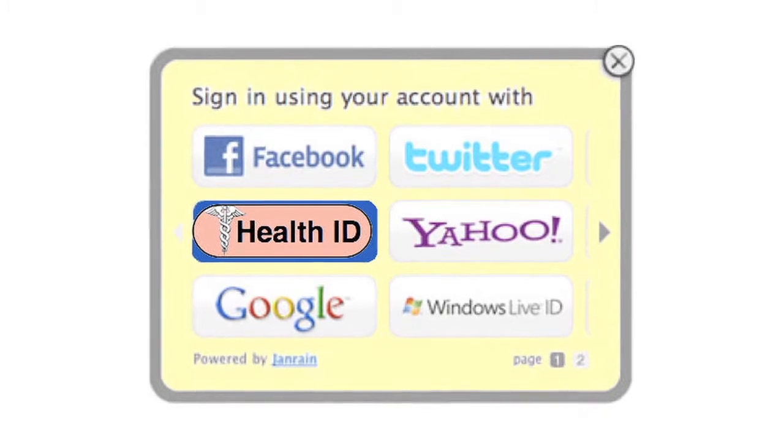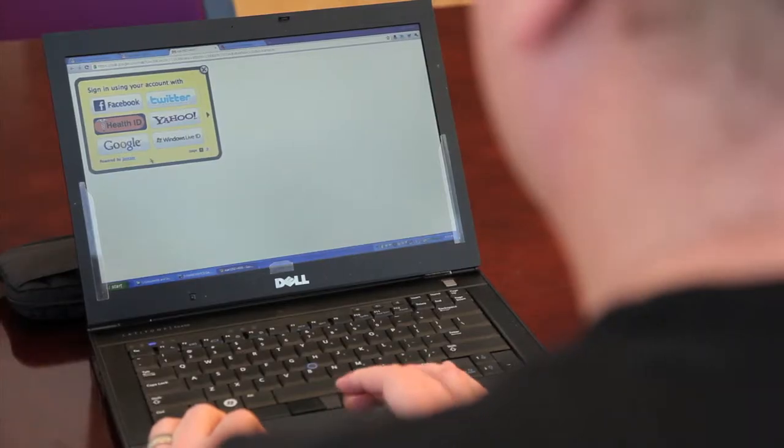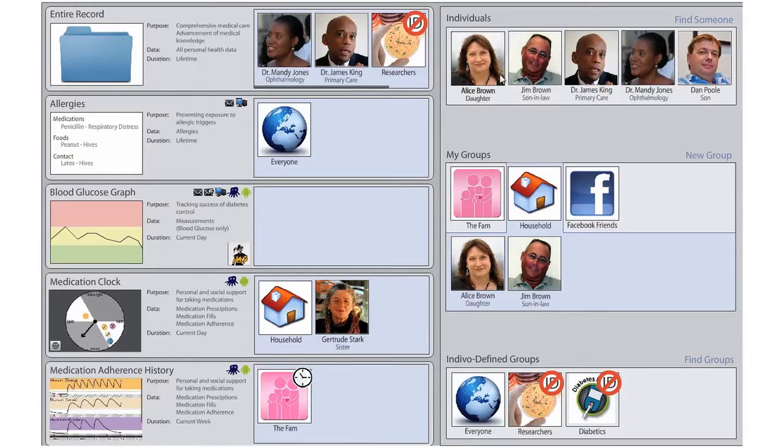Creating a common login for patients is the first step in this process. A single login serves as a common thread throughout the services and devices stored within the patient's wellness toolbox.